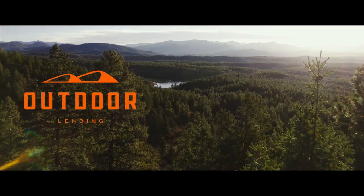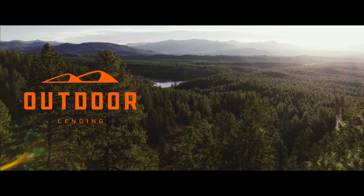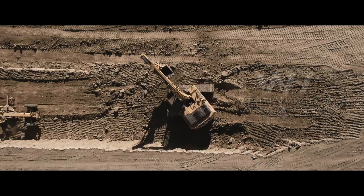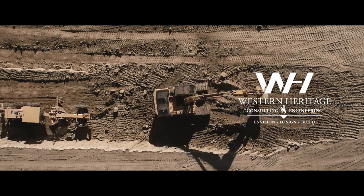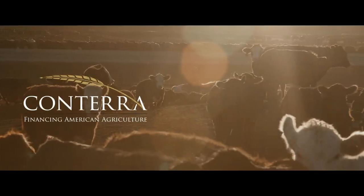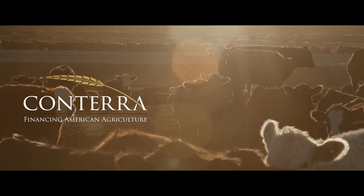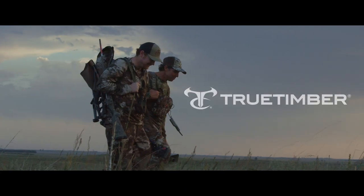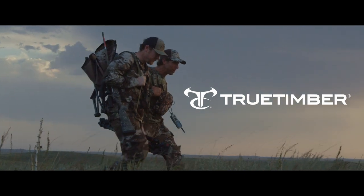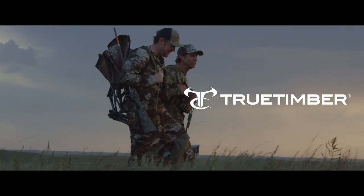Also brought to you by Outdoor Lending — we find the best loan for your land — Western Heritage Consulting and Engineering: Envision, Design, Build; Conterra, financing American agriculture; and True Timber, the world's best-selling camo.